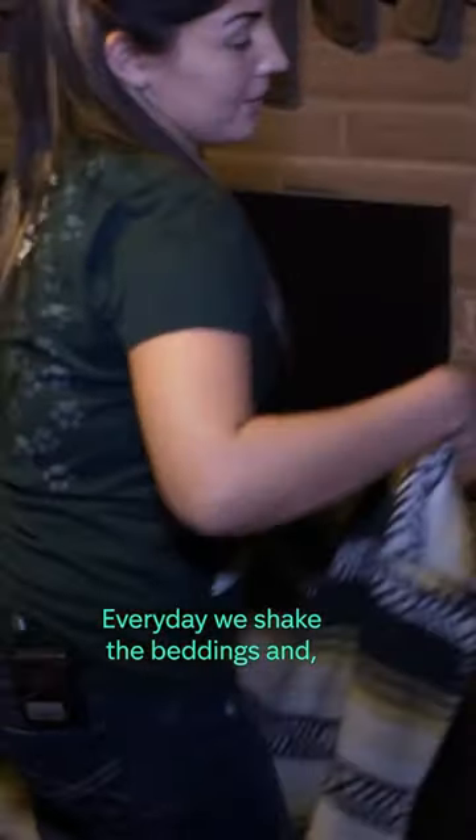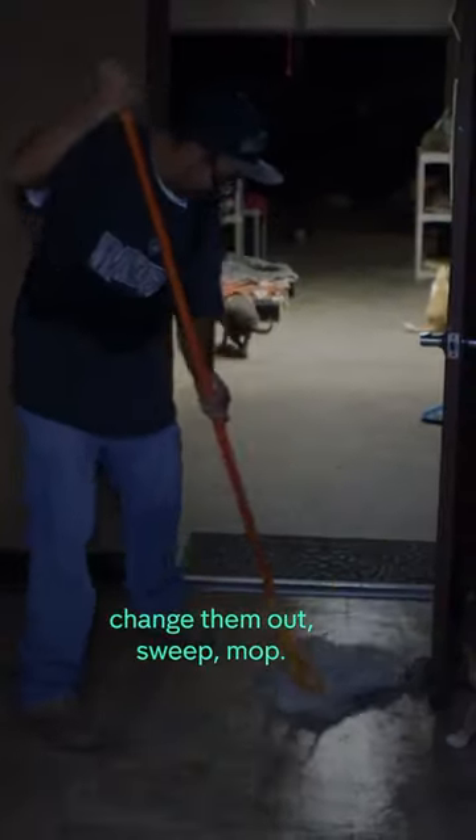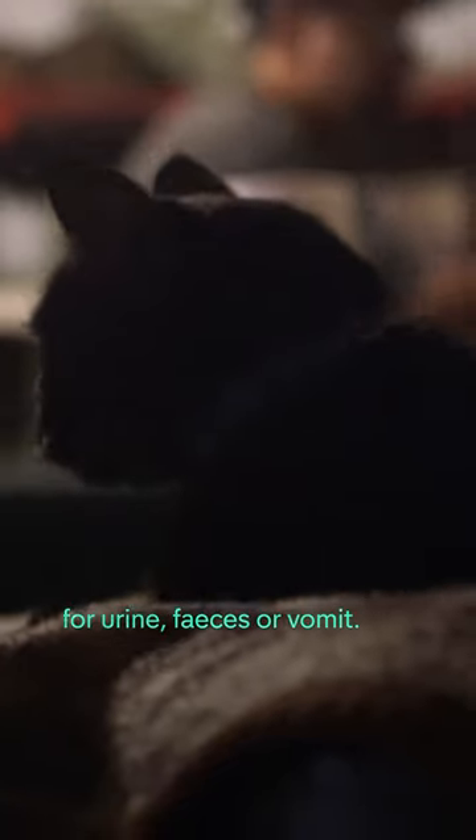Every day we shake the beddings and change them out, sweep, mop. I gotta clean, check every bedding for urine, feces, or vomit.